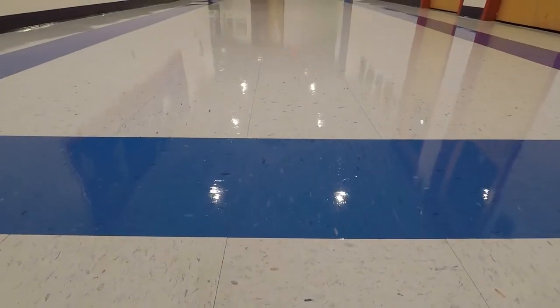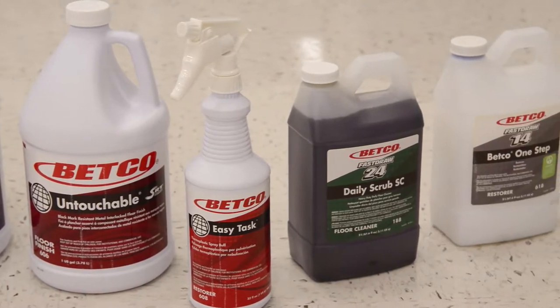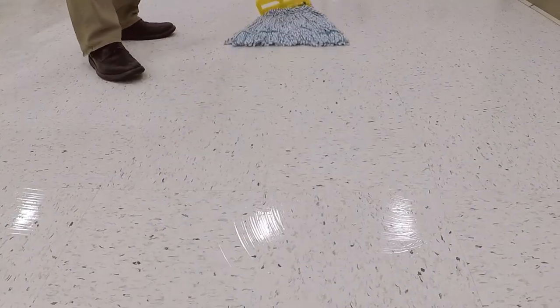Betco delivers total floor care solutions for proven performance and durability. From finishes to strippers and cleaners to restorers, Betco has the innovative answers to reduced labor costs, increased efficiency, and optimized processes.